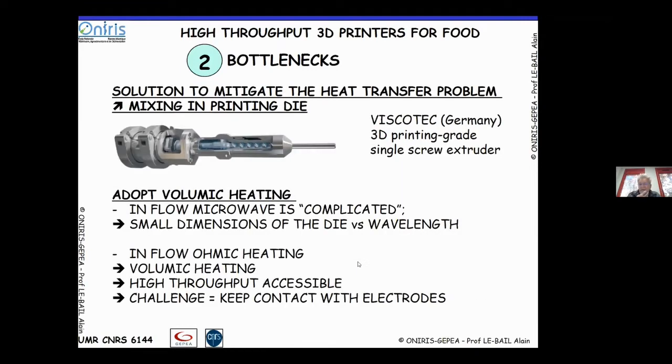One solution is to have mixing within the printing die. For example, Mario Jekyll has used Viscotec systems from the cosmetic or pharmaceutical industry — a kind of single-screw extruder used to re-mix the preparation in the printing die. This can enhance heat transfer, although it exposes the ink to some shearing and possible degradation.